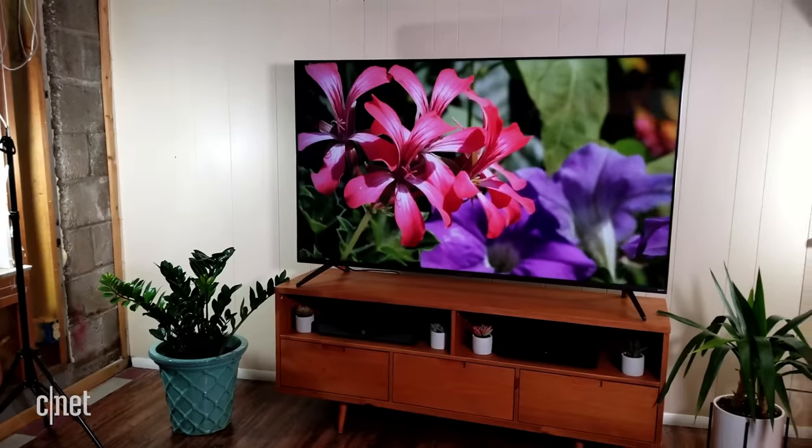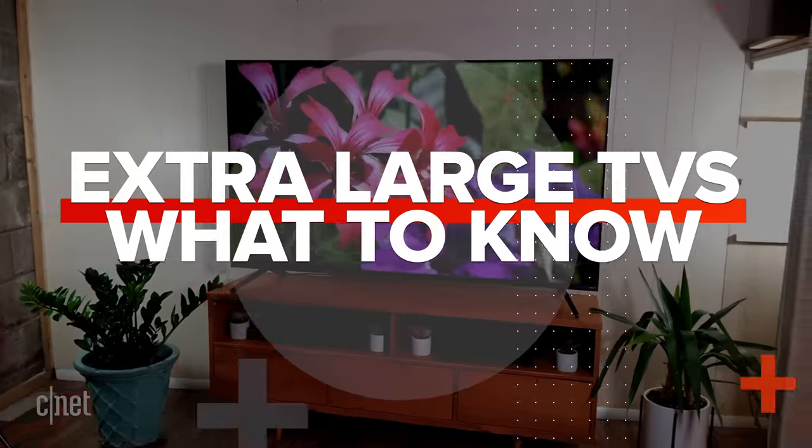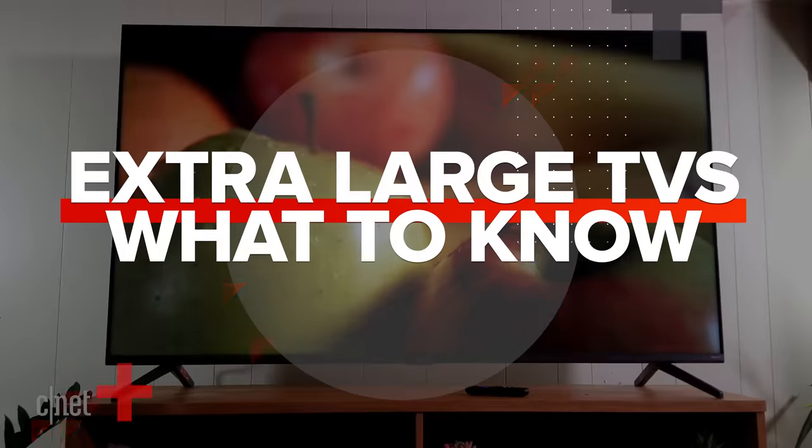You want a big TV? Well, let's talk about your options. I'm going to start with some general information that you may find helpful. If you want just the recommendations, skip to this time code right here.